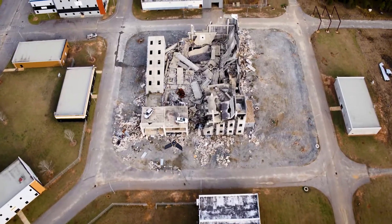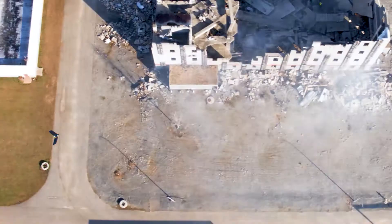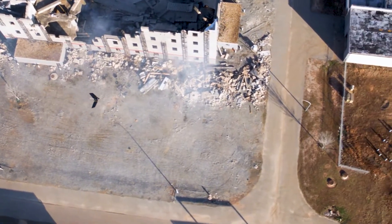Being able to utilize an unmanned drone is pretty awesome. It's going to expedite the amount of time we have on ground. Just bring in another tool to the mission and allow us to perform the task with less people in a faster amount of time.